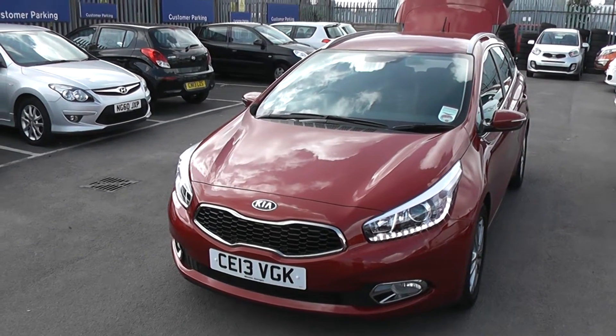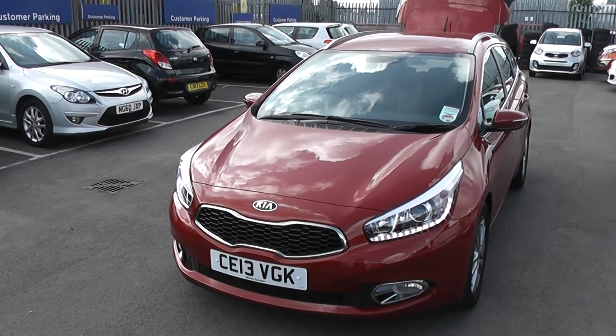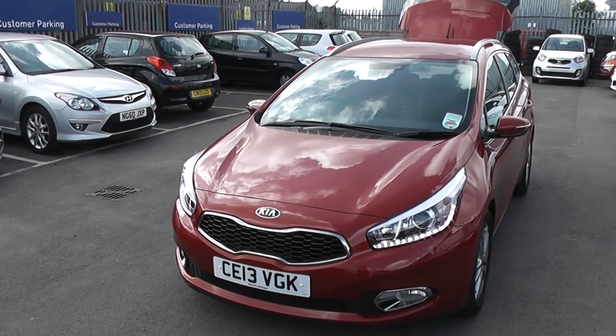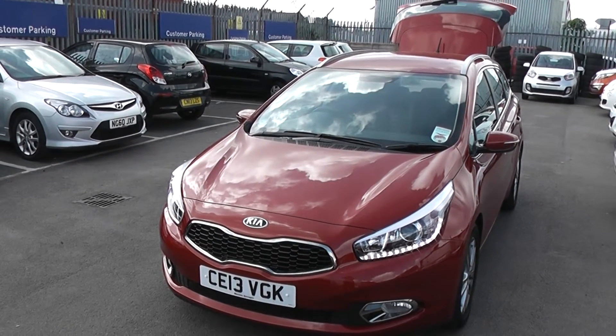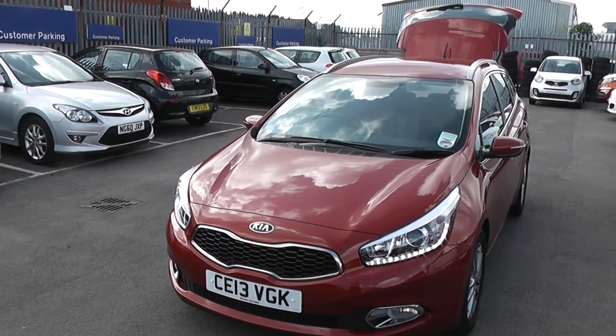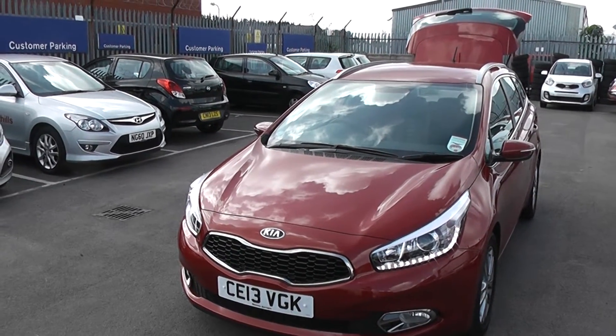Welcome to Wessex Garages Cardiff. Here we have a Kia Ceed SW. This car is registered on a 13 plate. It features front fog lights and daytime LED running lights. The car is in metallic red and the bodywork is in excellent condition all around the car.